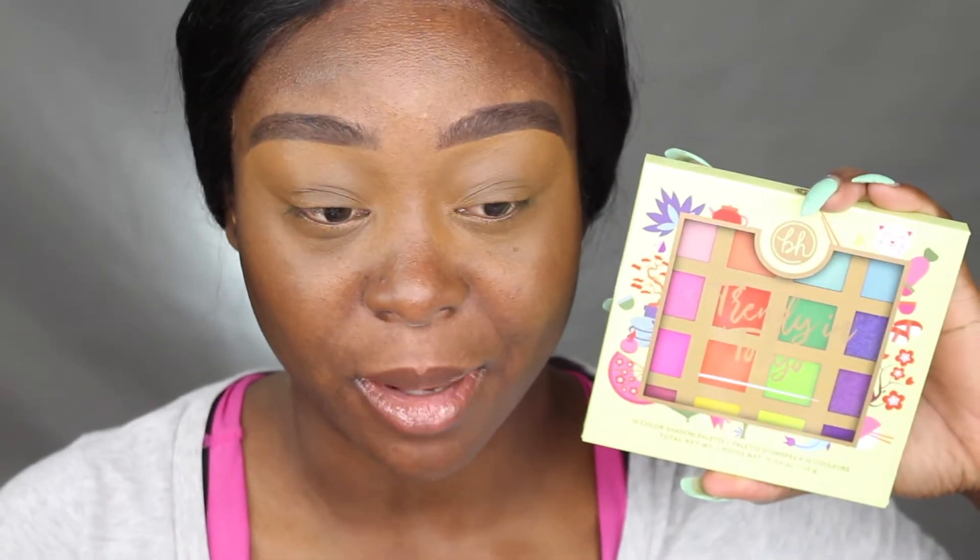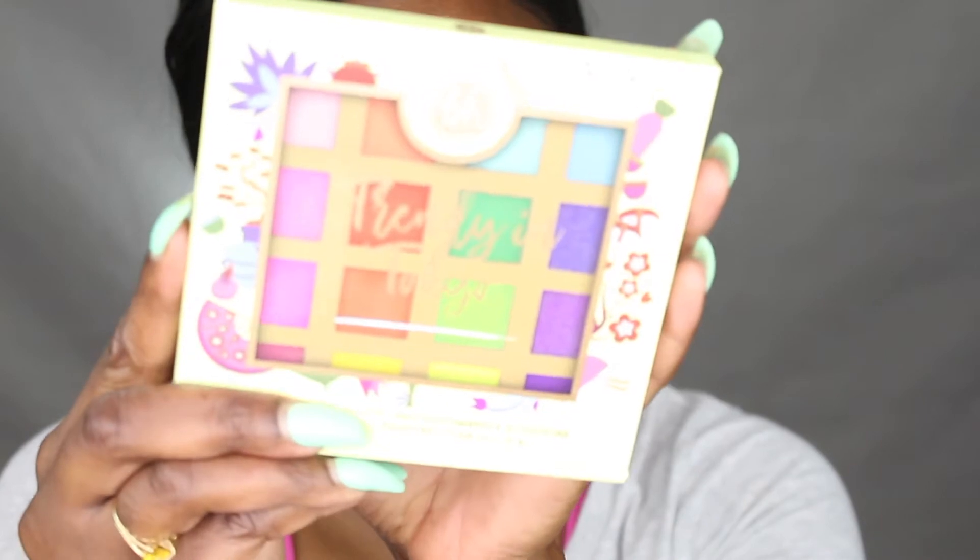I'm bringing you up close and personal. I want to talk about this palette I picked up from Ulta — this is the BH Trendy in Tokyo palette. I picked this up about four days ago. I know BH Cosmetics has been out for a very, very long time. I don't get PR, so every time I review products on my channel it's my honest opinion because it's my money — and even if I did get PR, I'd still give my honest opinion. I'm also a little scared of palettes right now because people say they're so pigmented, but when a dark-skinned girl tries them out, they look horrible and aren't pigmented.